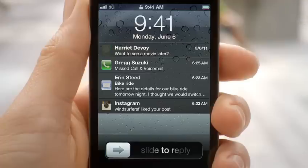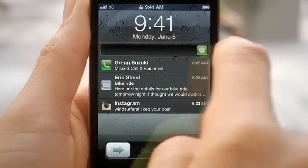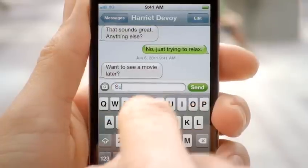If you tap on it, it'll take you directly to that application. And we made the experience in the lock screen even better. You're now able to see all of your messages, and with a simple swipe, you can jump right into the app that sent the notification.